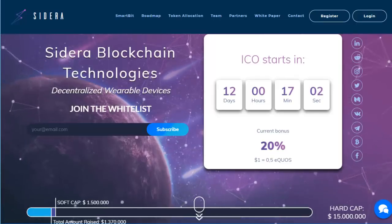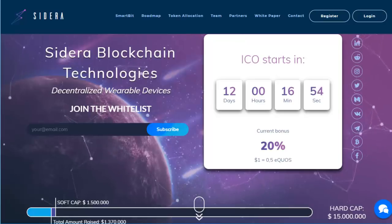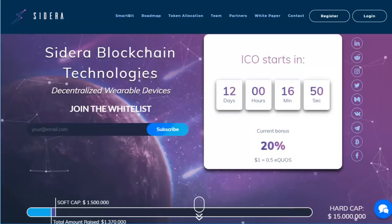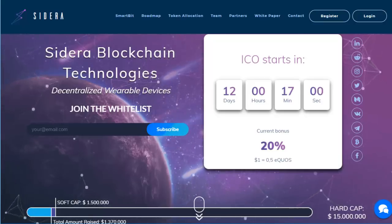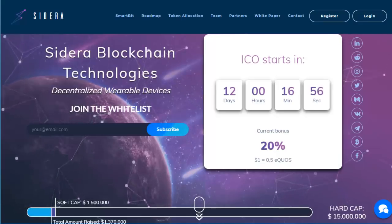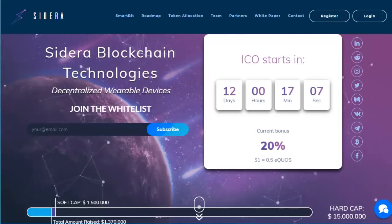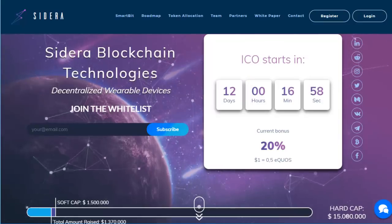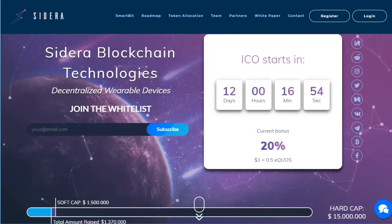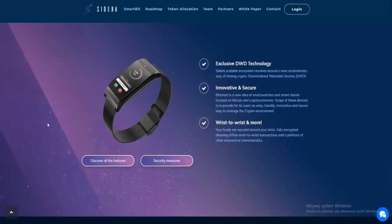This video is not financial advice, so please do your own research and see what you want to invest into. But I will add that it is very interesting. Today we're looking at an absolutely revolutionary and exciting ICO — Sedara. Sedara Blockchain Technologies is bringing to your ERC20 wallet integrated in a smartwatch. The pre-distribution starts in eight days and you can get a bonus of 25%. To join the white list, just put your email and click subscribe.